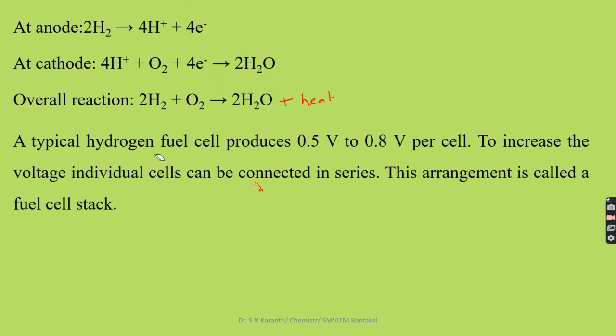A typical hydrogen fuel cell produces 0.5 to 0.8 volts per cell. To increase the voltage, individual cells can be connected in series. If you connect a large number of small cells together in series or parallel, that arrangement is called a fuel cell stack. From that, we can obtain high energy or high potential.